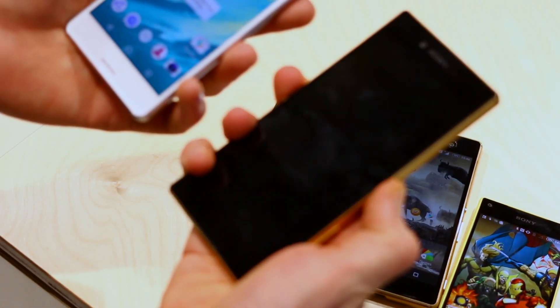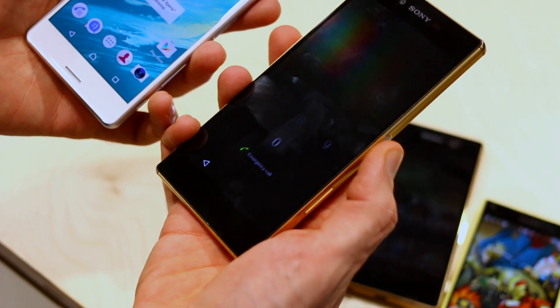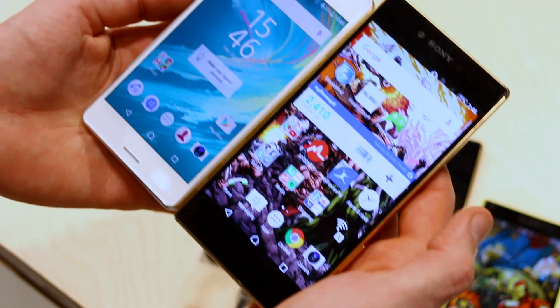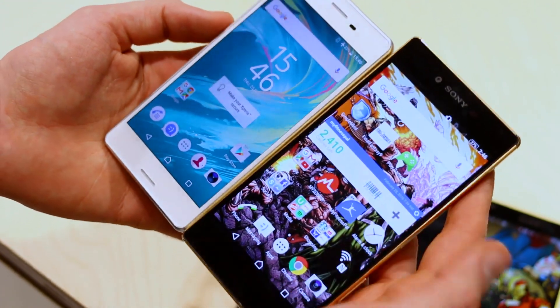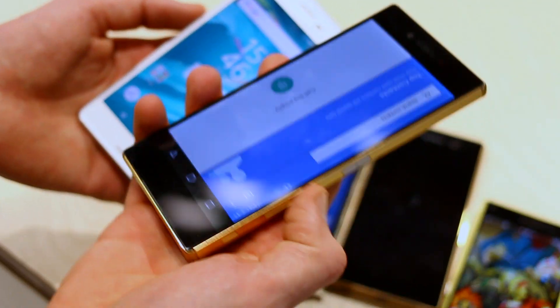Finally, bringing into frame the Behemoth — we have the Xperia Z5 Premium. The Z5 Premium is the 4K display, 5.5 inch screened device with a high gloss back.